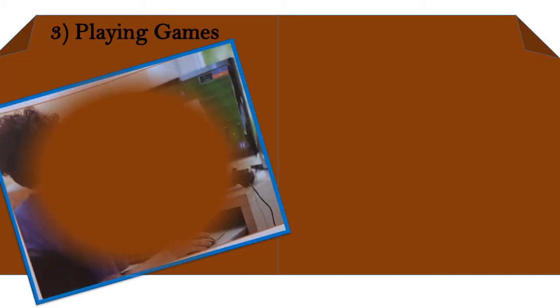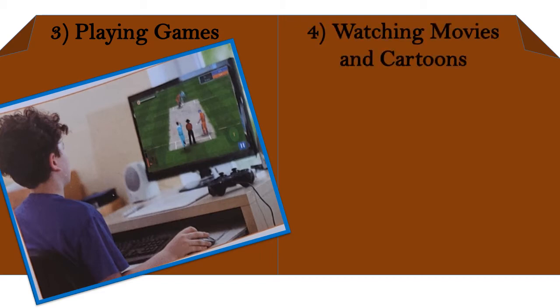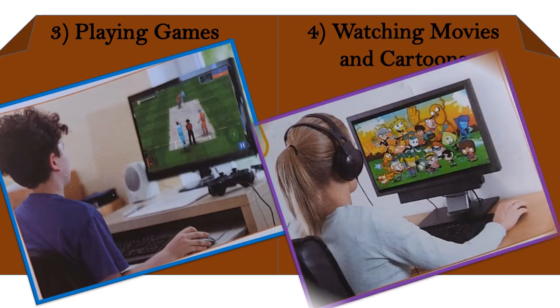Number three is playing games. Computers can play games with you. You can play lots of games on a computer, such as boxing, cricket, car racing, and many others.